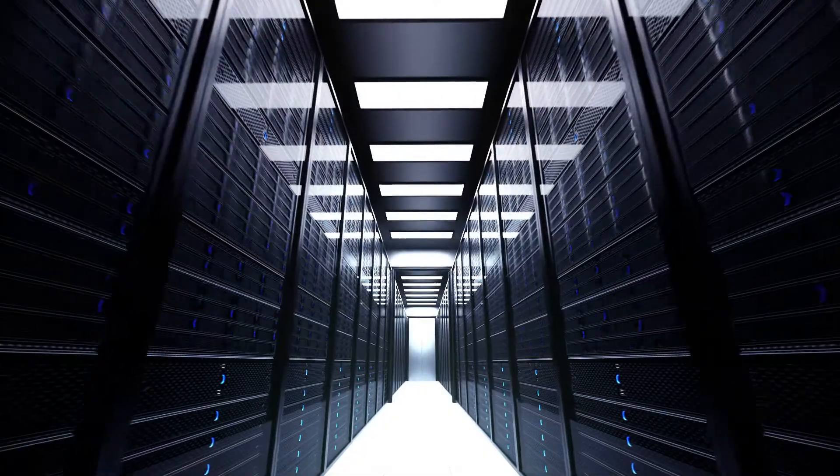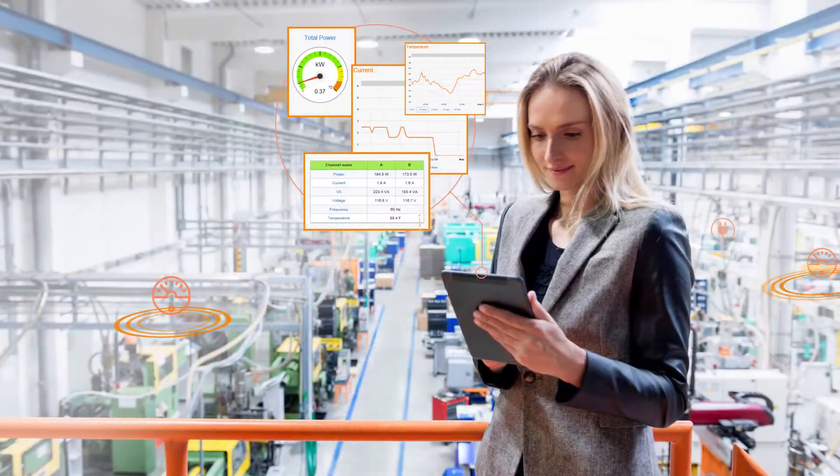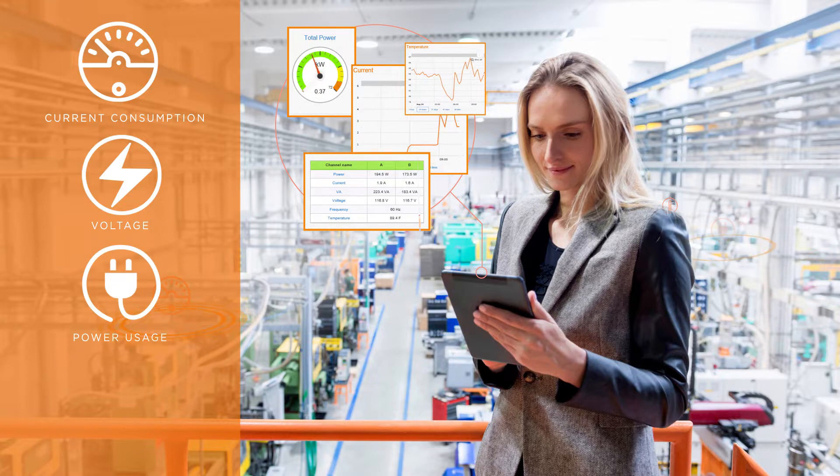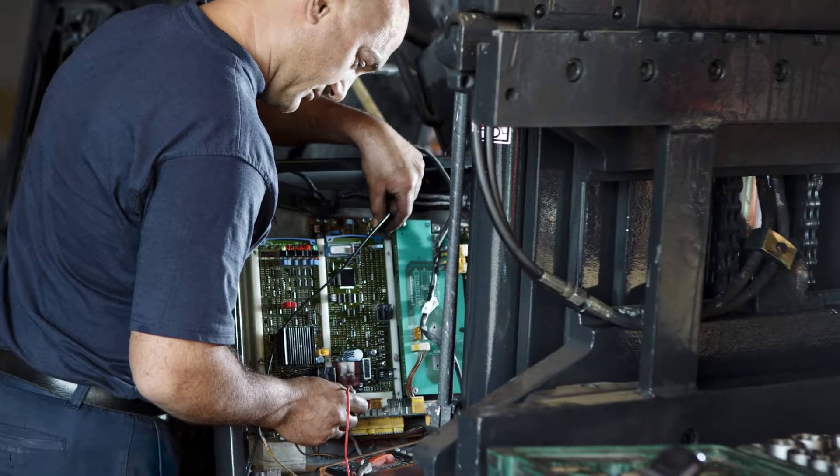Today's industrial facility and data center owners know that real-time data analysis — such as current consumption, voltage, power usage, and temperature — are critical to avoiding costly facility downtime.